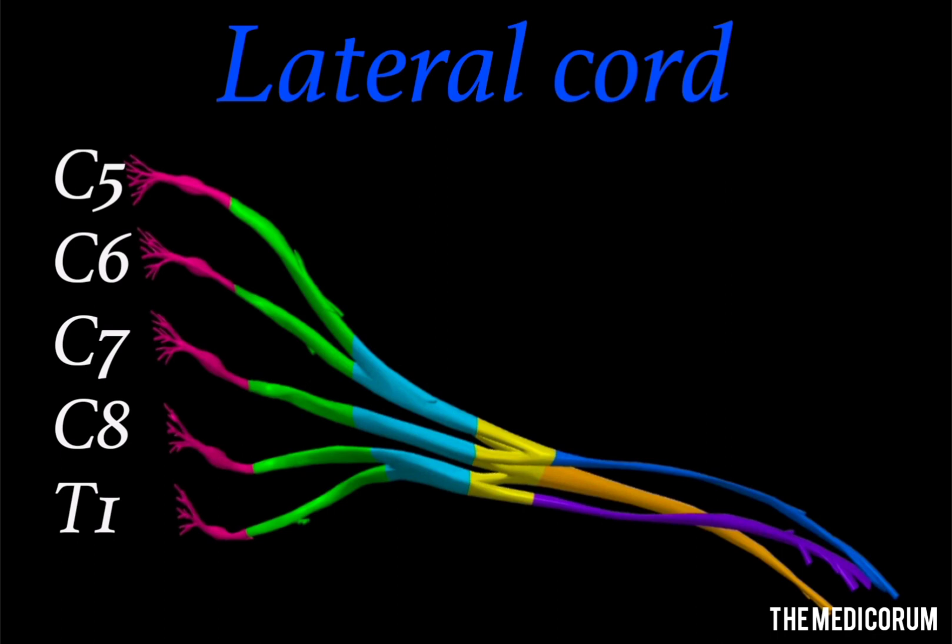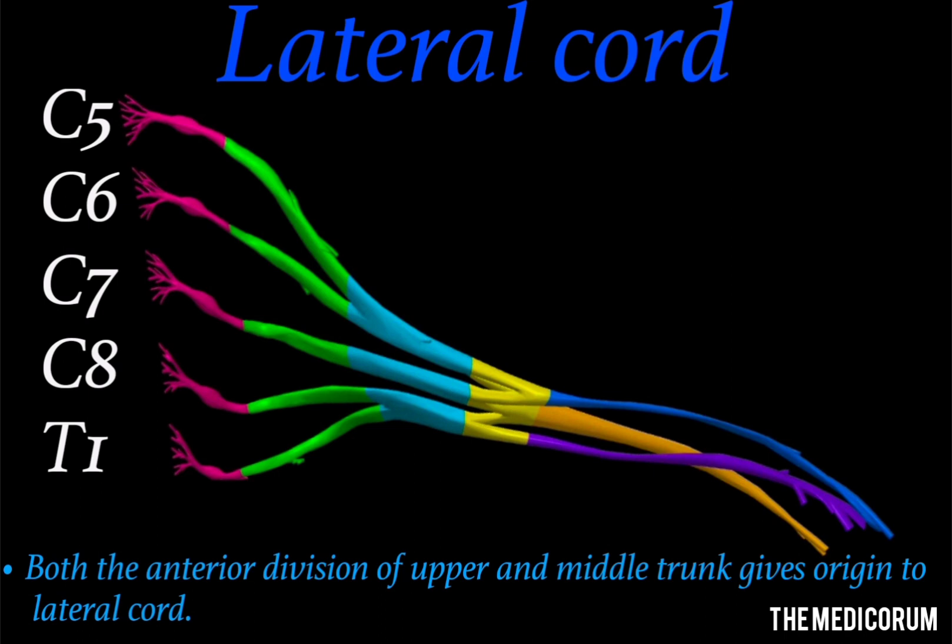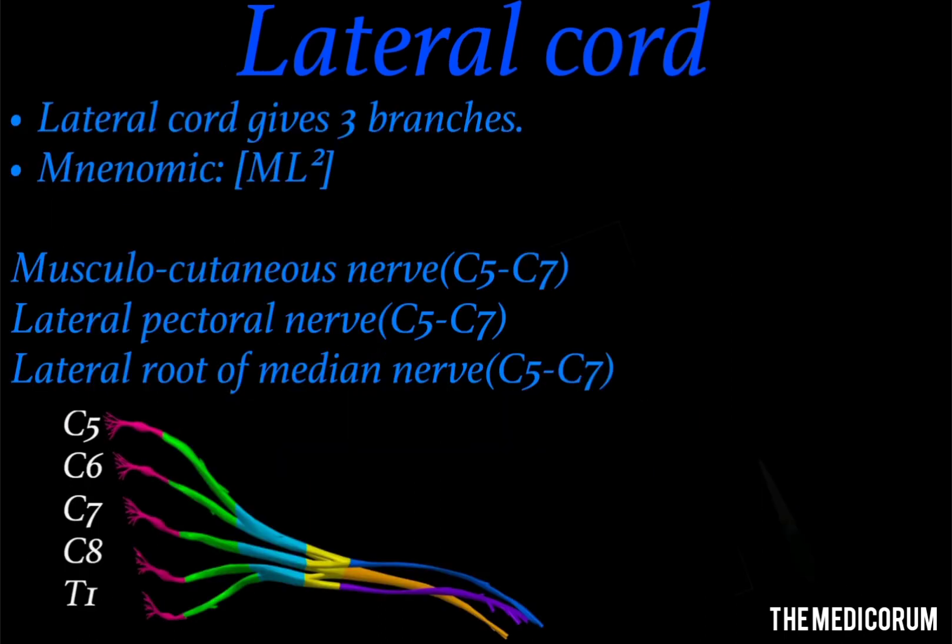The next cord is the lateral cord. The lateral cord arises from the anterior divisions of both the upper and middle trunks — since the lower trunk anterior division forms the medial cord, the upper and middle trunk anterior divisions combine to give origin to the lateral cord. The lateral cord gives three branches, with the mnemonic ML²: M stands for musculocutaneous nerve, the first L stands for lateral pectoral nerve, and the second L stands for lateral root of median nerve. The lateral root of median nerve and the medial root of median nerve combine to form the median nerve. The root values of all branches of the lateral cord are C5, C6, and C7.